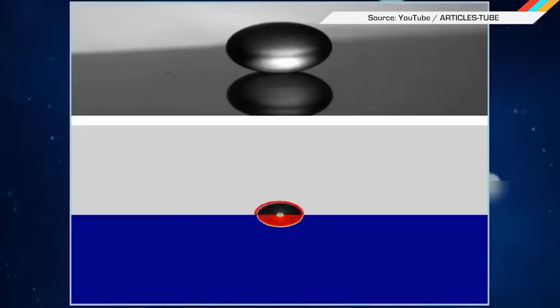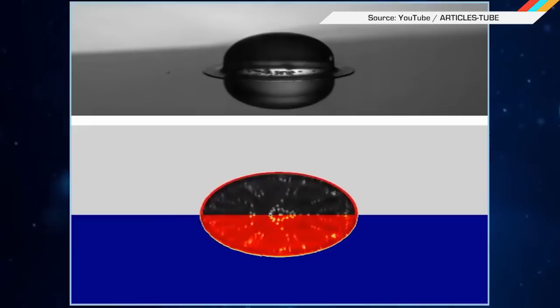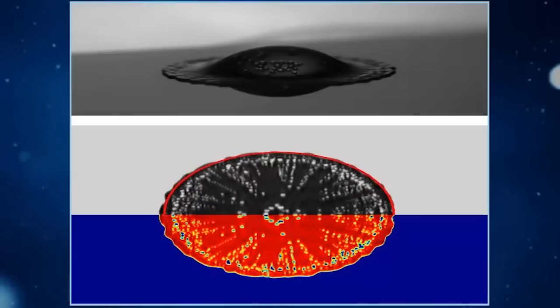The reason water droplets skitter on a hot griddle is not because of magic — no, you're not a witch. It's actually because of the Leidenfrost effect. It happens because the liquid water at the bottom of a droplet vaporizes as it nears the griddle, which then levitates the rest of the droplet just a hundred nanometers from the hot surface.